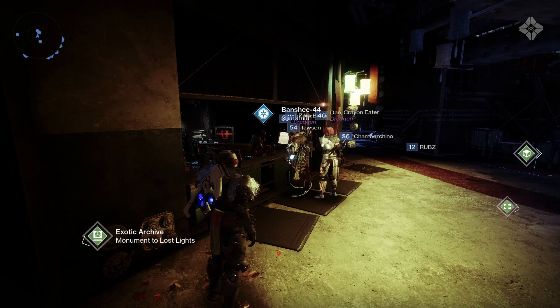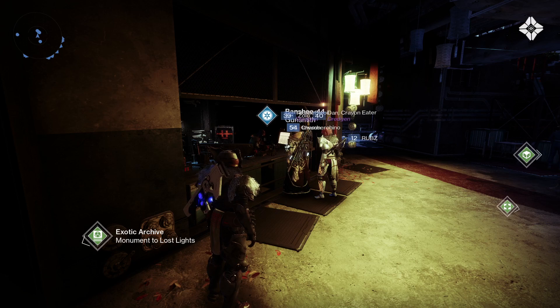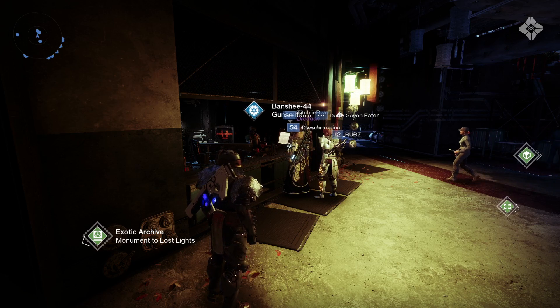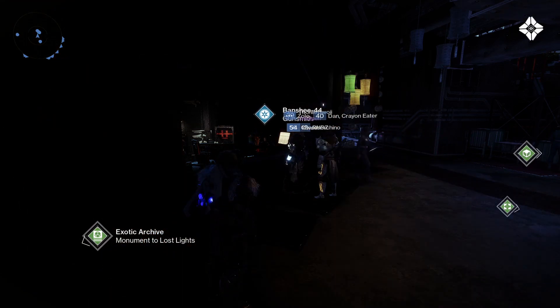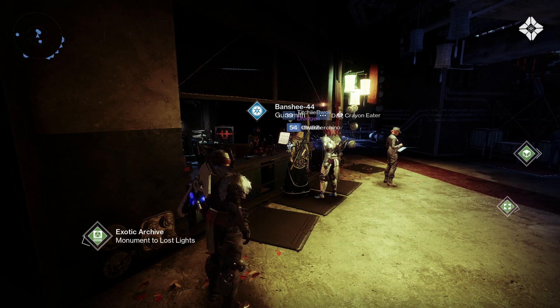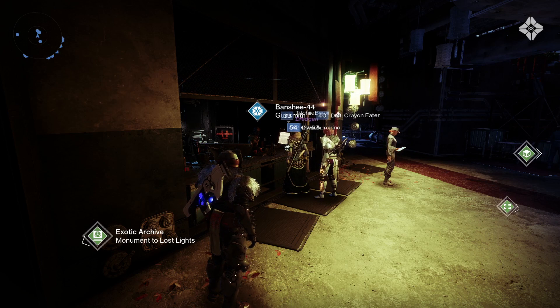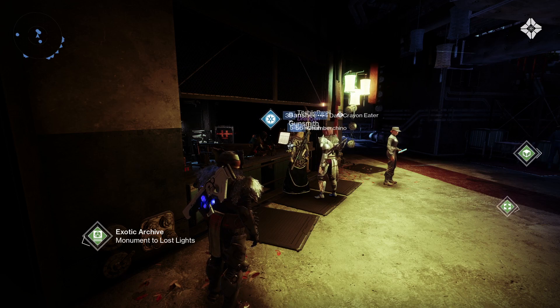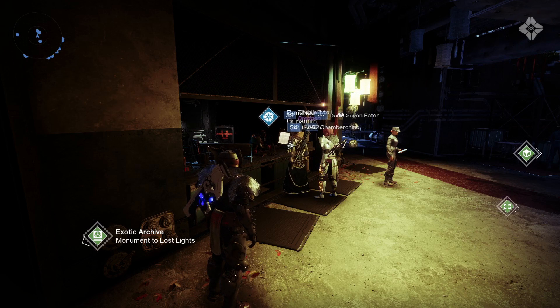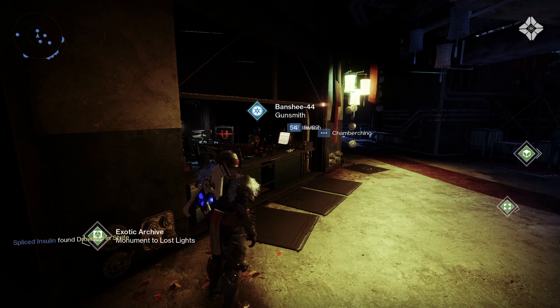It's the 25th of May 2021. Banshee-44 has a weekly inventory of weapons - each Tuesday it resets and his inventory rotates where you can pick up a selection of weapons with random rolls. It's well worth checking out his inventory to see if there's anything you missed or if he's got some god rolls available to purchase. Each week I'm going to go through what he's selling so you can decide whether it's worth checking in or not. If you're new here, don't forget to hit that subscribe button for all the latest Destiny 2 content.